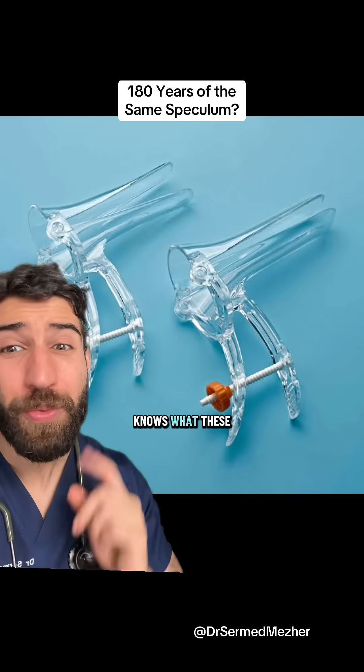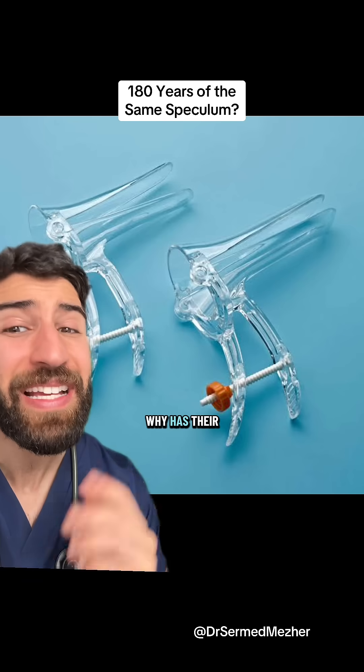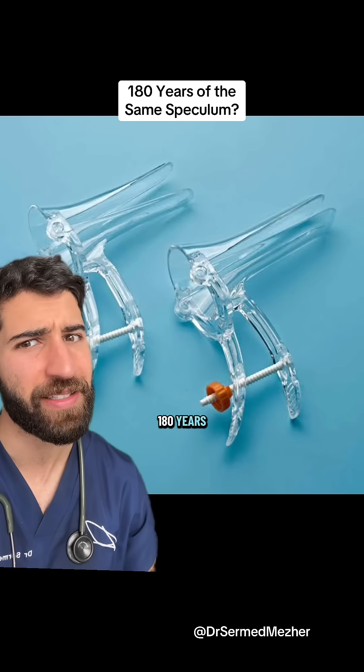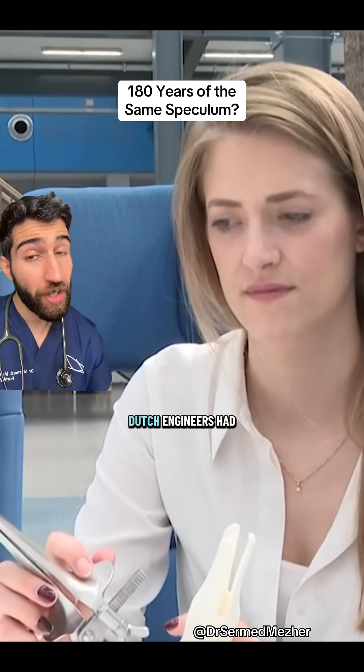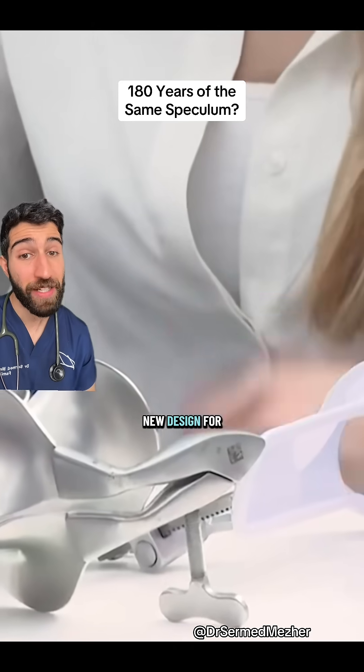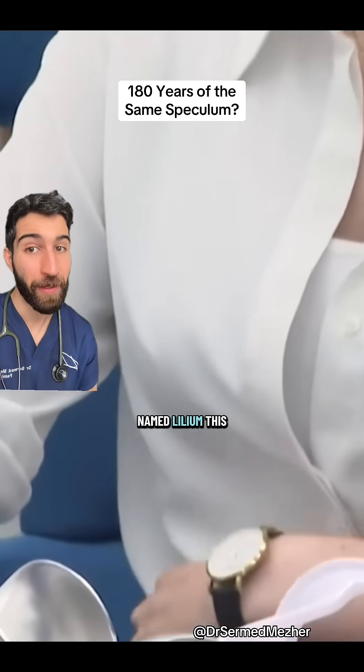Anyone with a cervix old enough knows what these are, but the question is why has their mainstream design not changed in around 180 years? That's exactly the question that two Dutch engineers had, which led them to come up with an entirely new design for it, named Lilium.